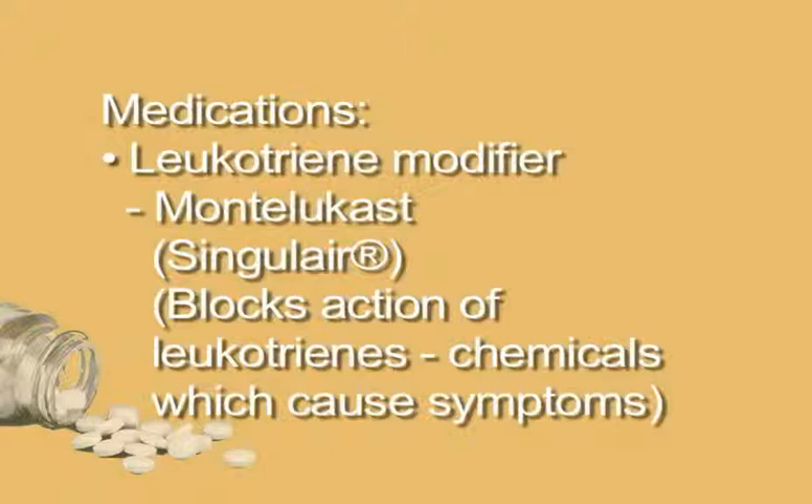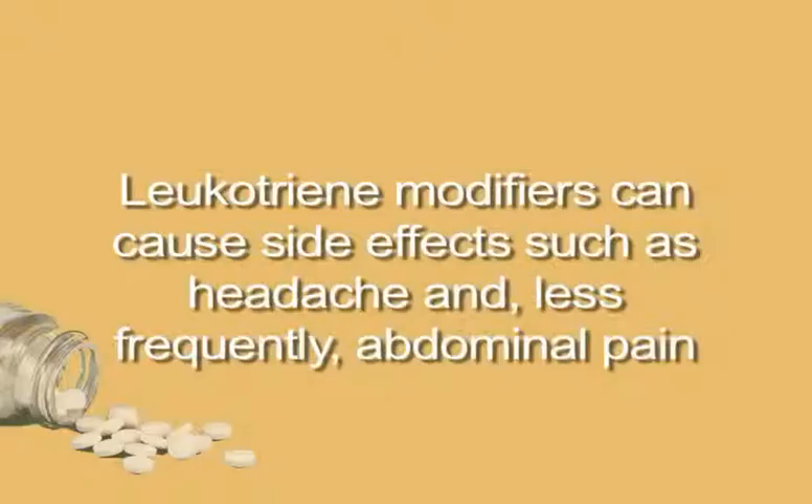Leukotriene modifier. Montelukast, or Singulair, blocks the action of leukotrienes, immune system chemicals which cause symptoms such as excess mucus production. It comes in tablet form and is available on prescription. It can treat both asthma and allergic rhinitis. It can cause side effects such as headache and, less frequently, abdominal pain.